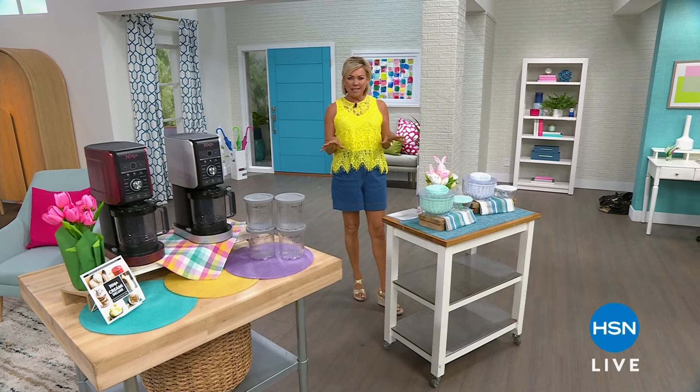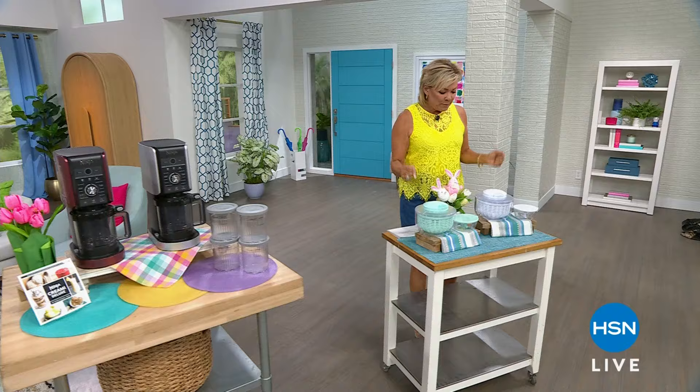Summertime refreshing tasty treats — I can't wait for you to see the Creamy from Ninja. This is so cool and I don't think I've ever had the chance to offer this at HSN.